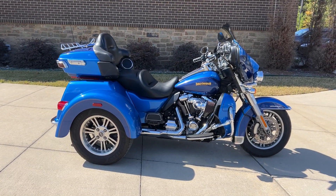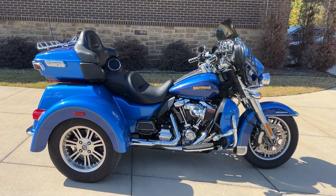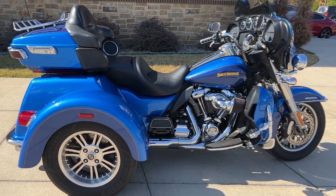Hey everybody, it's the fridge at Rock City Harley-Davidson. Got a 2017 Tri-Glide here for you to look at today.